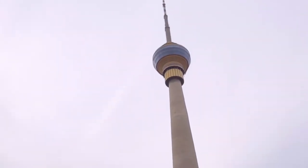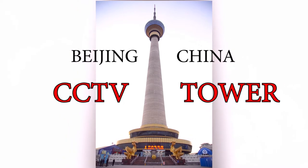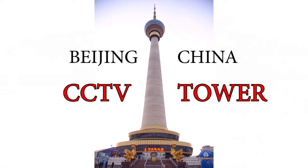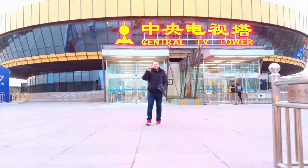Welcome back guys, today we are in Beijing, China at the CCTV Tower — it's one of the largest structures here in Beijing. But before we get into that, we actually started our day by doing something a little bit different.